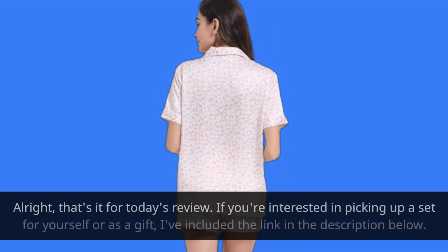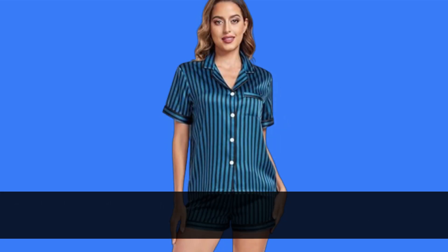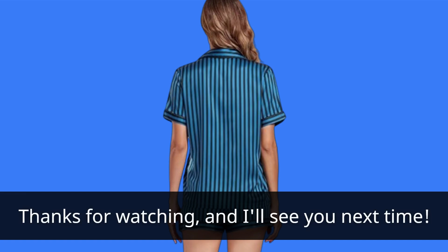Alright, that's it for today's review. If you're interested in picking up a set for yourself or as a gift, I've included the link in the description below. Don't forget to like, comment, and subscribe to Product Critique for more in-depth reviews like this one. Thanks for watching, and I'll see you next time.